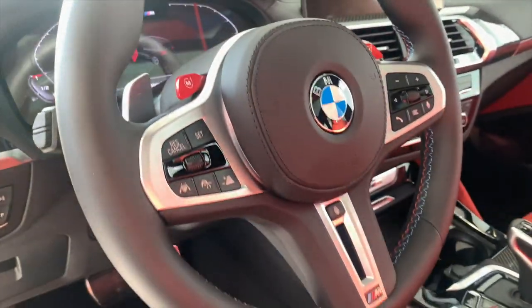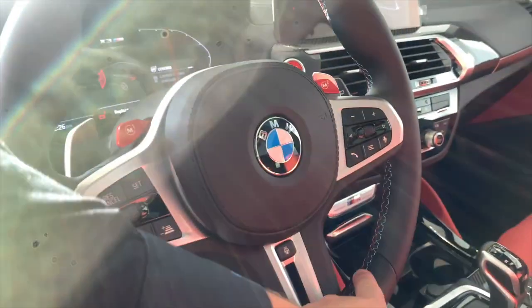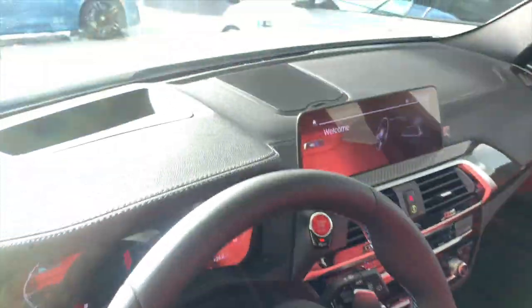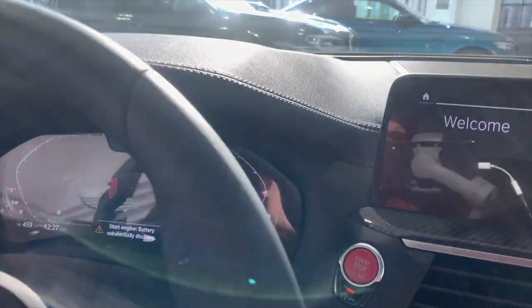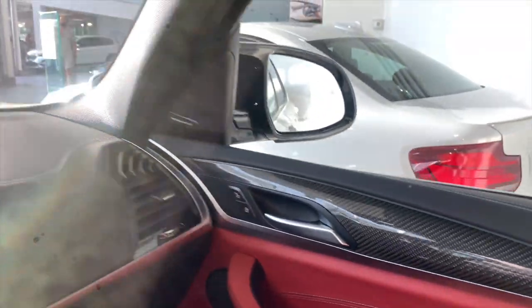There's a head-up display, a full digital gauge cluster, and a performance steering wheel with your M1 and M2 quick-save settings. I love the tri-color stitching. All the buttons for active stop-and-go cruise control are there, and when you get inside there's that red push-button start and more carbon fiber trim on the door panels.